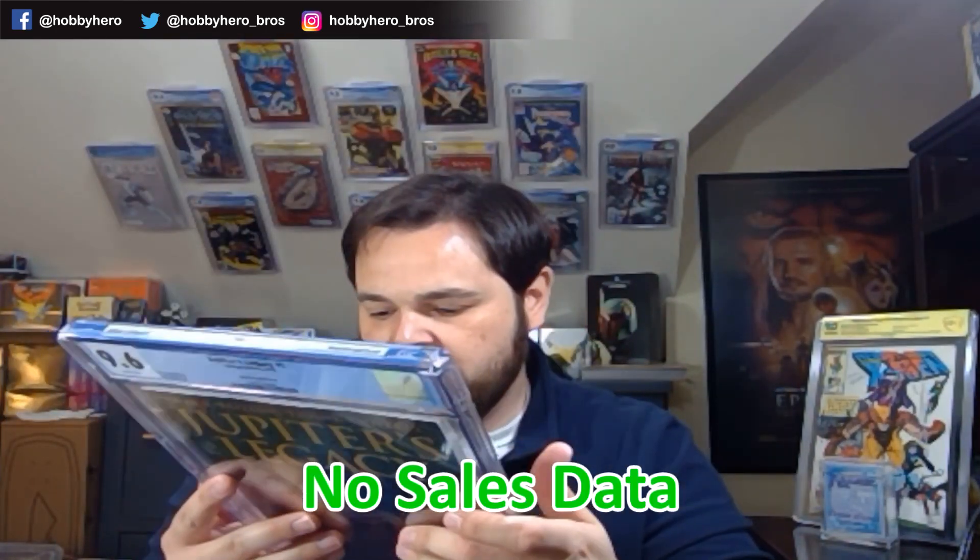This one also came from the Boxed Heroes boxes — this is the Noto variant. 9.6 on this one. It does have some color rub — actually, I think that's just the pattern on the back. I've got an itty bitty baby spine tick, and that may just be enough to do it. It's definitely not worth resubmitting, as the cost of regrading it is worth more than the value difference between a 9.6 and a 9.8.